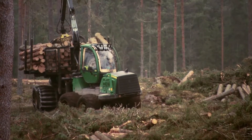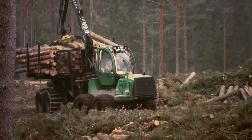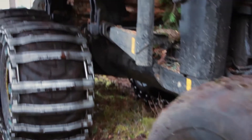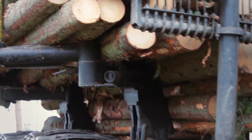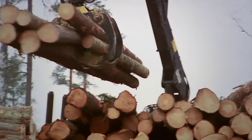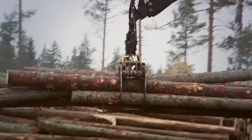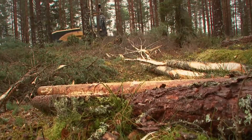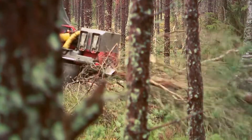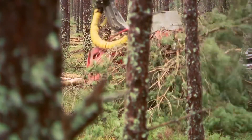The Swedish forestry model works with several harvesting periods in the 100-year life cycle of a forest stand. The one that provides most income is final felling of areas where growth has decreased and not much more is expected of the stand. But another, and one of the most important measures, is thinning — as it is this that ensures that the forest grows correctly and profitably.